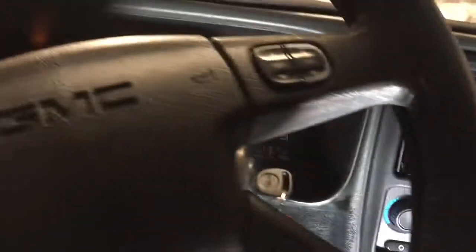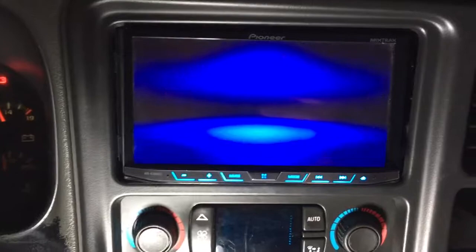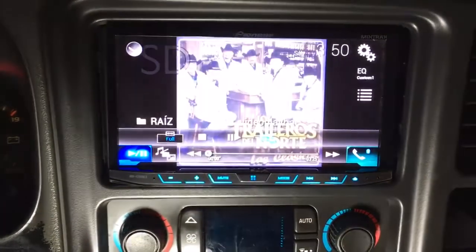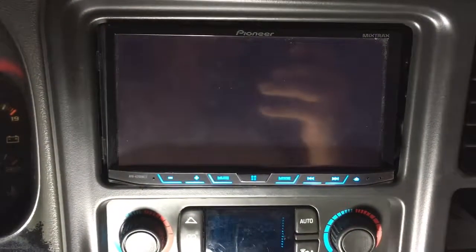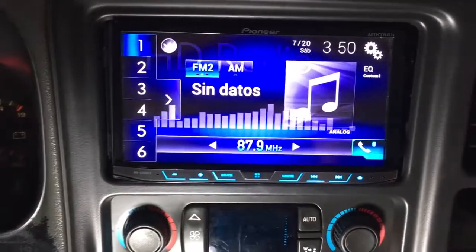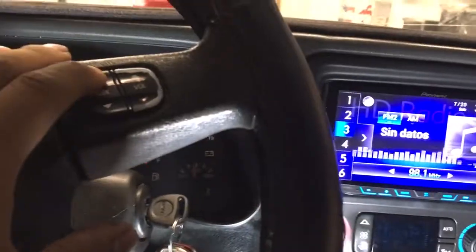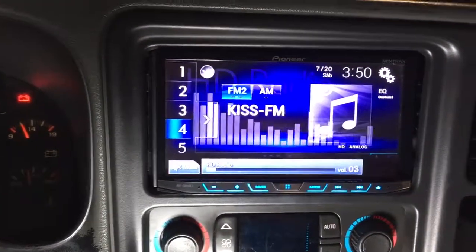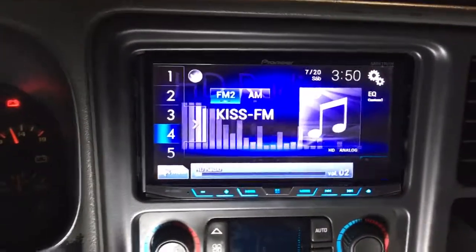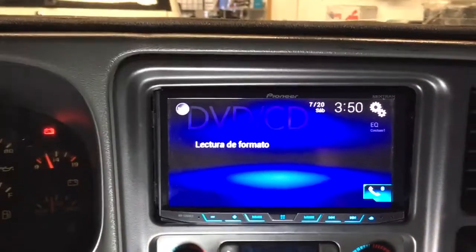We can change source options with this button right over here. Now I'll take you to the radio — there's your Bluetooth, there's the SD card, aux, and now the HD radio. We can change the radio stations using the second set of buttons available on the right-hand side. We'll turn this down and go back to the video.